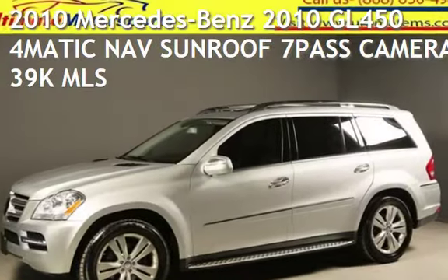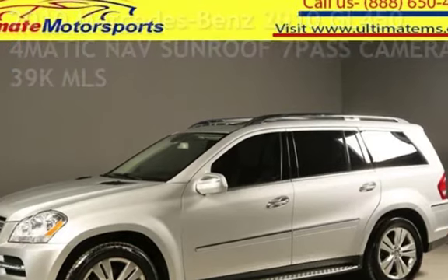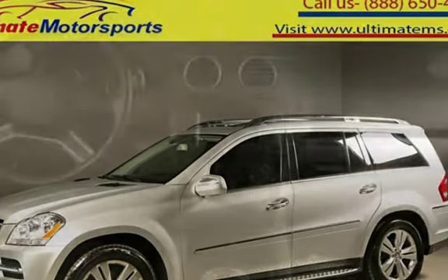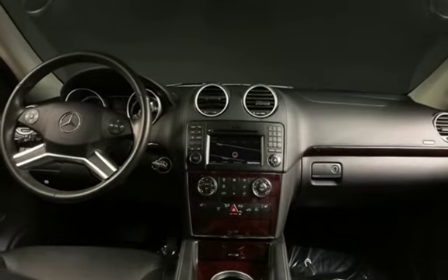Presenting a pre-owned 2010 Mercedes-Benz. This four-door SUV has an eight-cylinder, 4.6-liter V8 engine, with all-wheel drive and an automatic transmission.